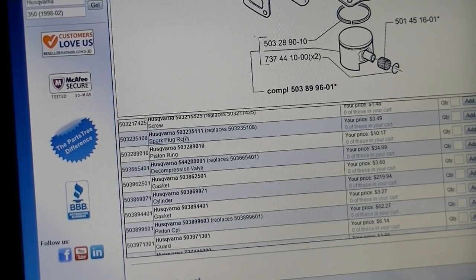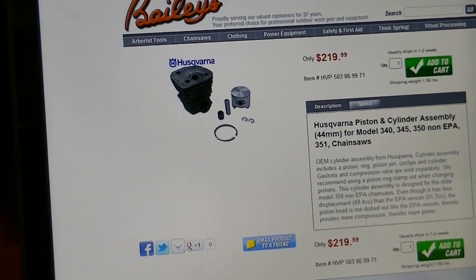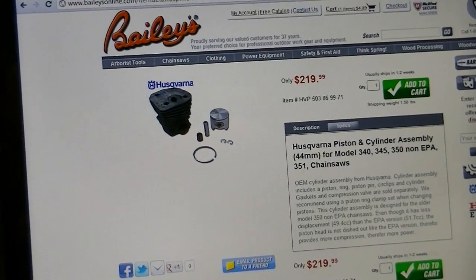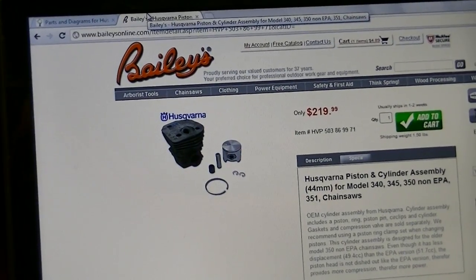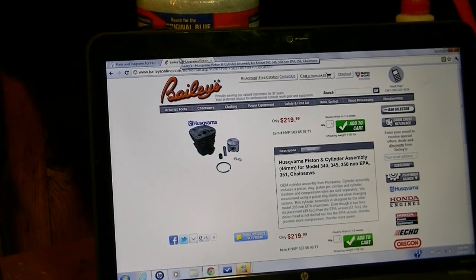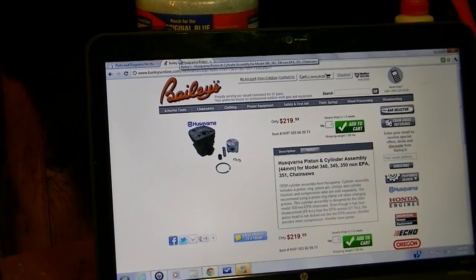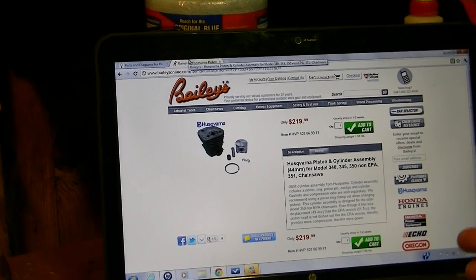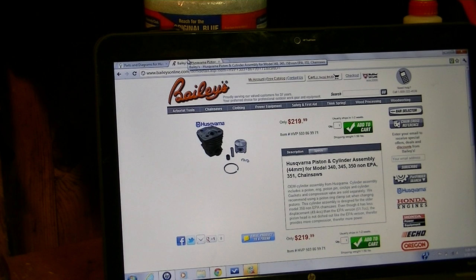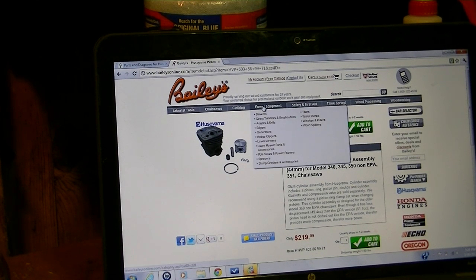Another website that I also buy parts from is Bailey's. Bailey's is a very well-known online company and you can get a catalog and stuff like that. They sell everything from chainsaw parts, brand new chainsaws, trimmers, hedge clippers, all the way to arborist tools, wood processing stations, lumber mills, and power equipment.